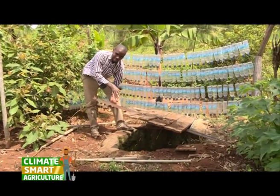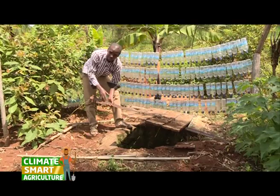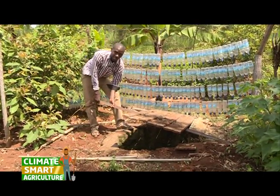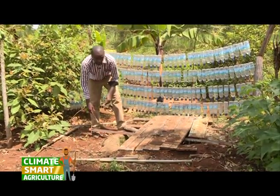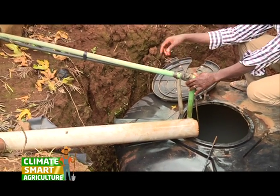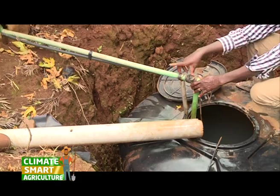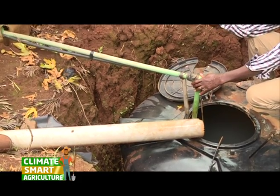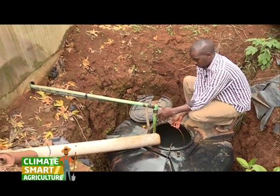Our intention, we are planning to install a water pump so that the water pump is able to supplement the little water we are getting from the source, from the river source. The green pipe is the one connected to the pump. It is the intake. It takes water to the greenhouse through the pump. It is connected to the electricity.